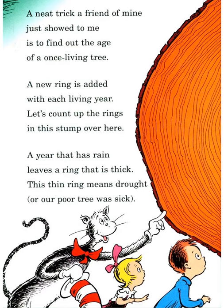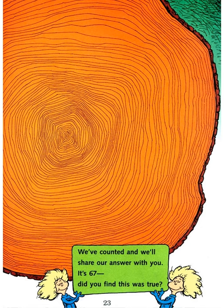A neat trick a friend showed to me is to find out the age of a once-living tree. A new ring is added with each living year. Let's count up the rings in this stump over here. A year that has rain leaves a ring that is thick; a thin ring means drought. We have counted and the answer is 67 — this tree is 67 years old!